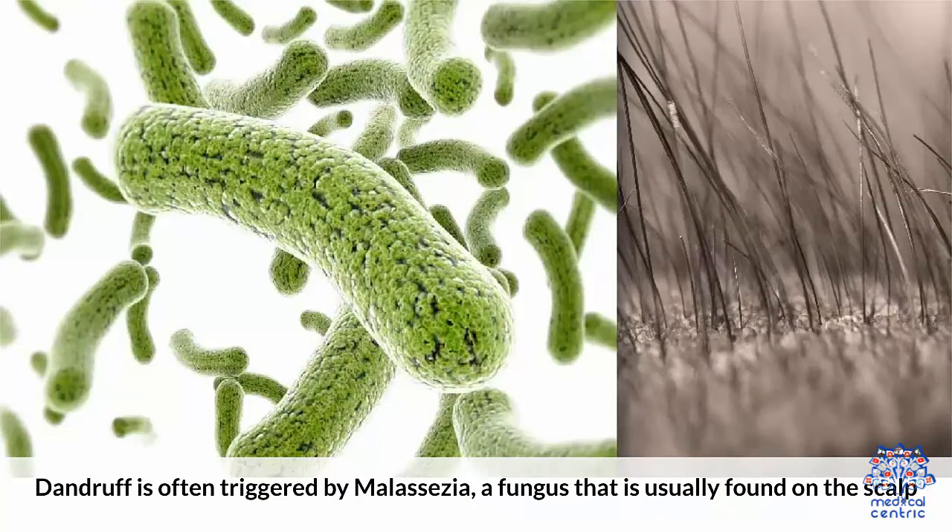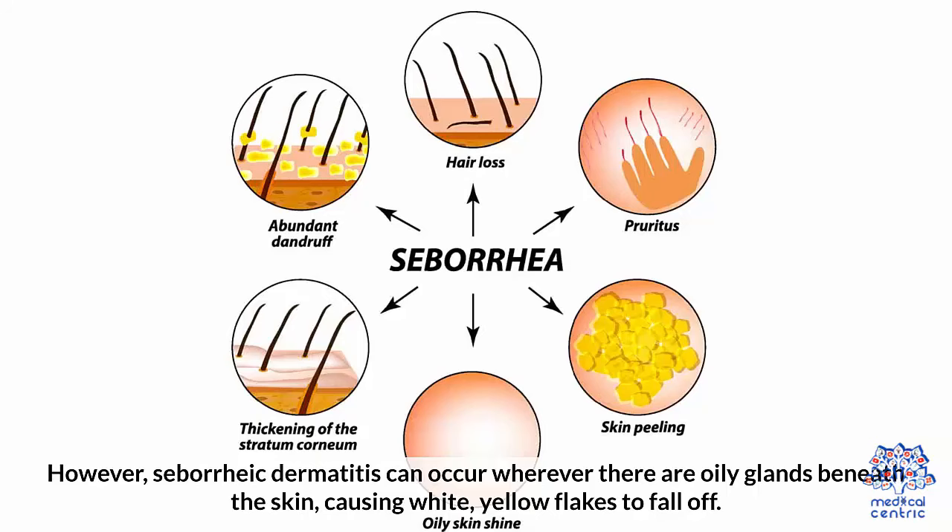Dandruff is often triggered by malassezia, a fungus that is usually found on the scalp. However, seborrheic dermatitis can occur wherever there are oily glands beneath the skin, causing white or yellow flakes to fall off.